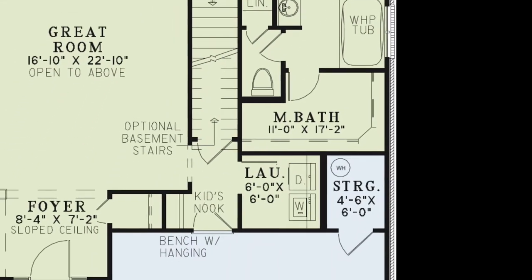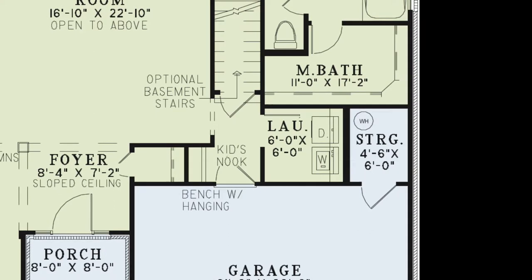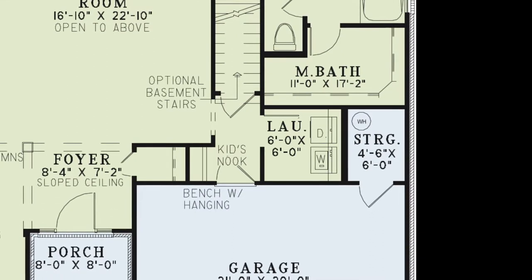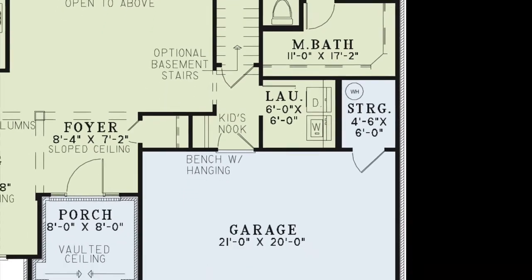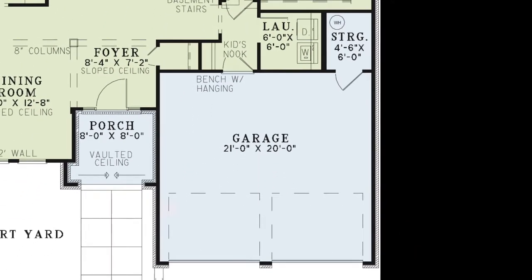Below the master bath lies a hallway where the optional basement stairs would be located. Here, you will also find a kids' nook featuring a bench with hanging space. The laundry room is located here as well. The two-bay front-load garage is huge and features a storage closet tucked in the rear.